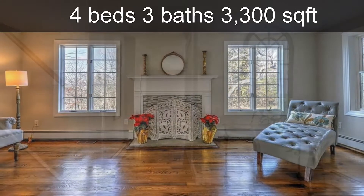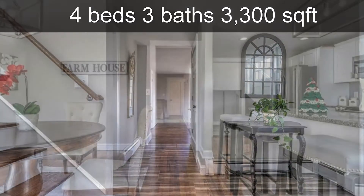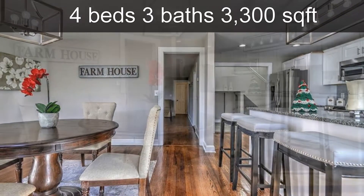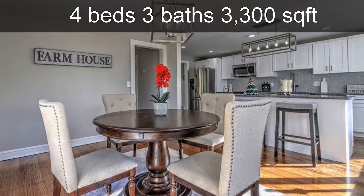The two-story colonial farmhouse style home has an open floor plan with a spacious living room featuring picture windows and a stone fireplace, and flows into the dining room. This home has been totally remodeled from top to bottom, painted inside and out, with a new stone walkway.